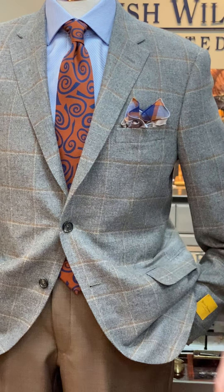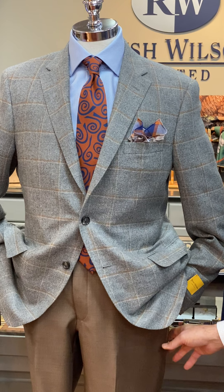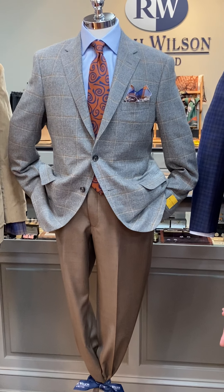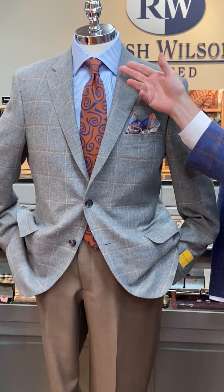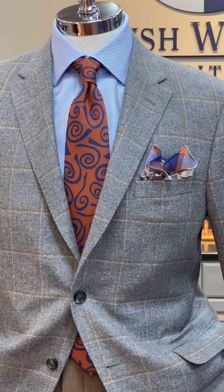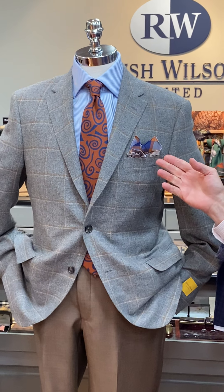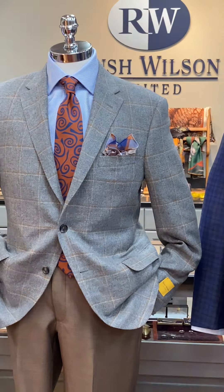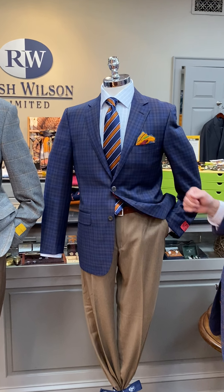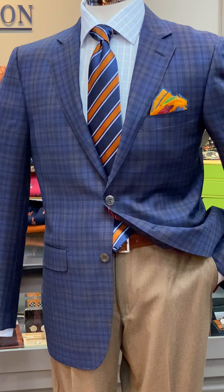Our middle mannequin is wearing a camel hair — baby camel hair — sport coat from Hickey Freeman with a great-looking camel windowpane. He's also wearing Copley brown serge trousers, a Hagen steep twill dress shirt, a Robert Jensen kind of crazy tie in rust, and a Seminole Godard pocket square from France.